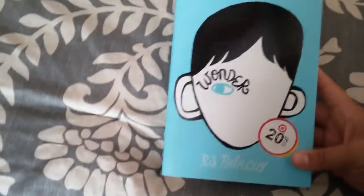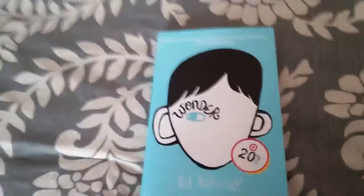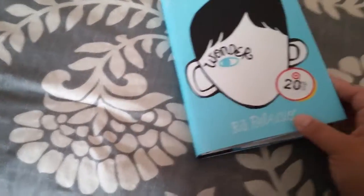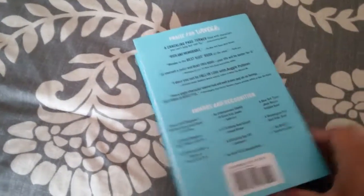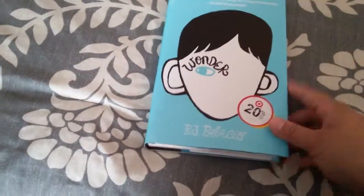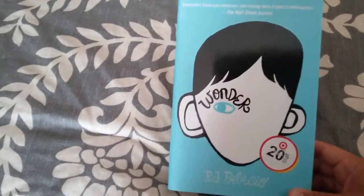I picked up this book. One of my patients was telling me that her nine-year-old read it about three times and that it's a really good book. My nine-year-old loves to read, so I figured she'd enjoy it. I paid about eight or nine dollars, and the regular price was twelve.